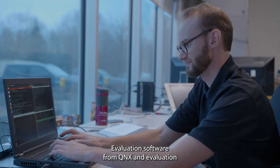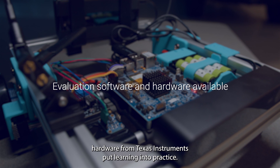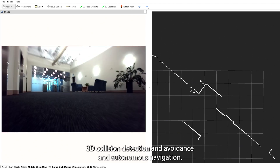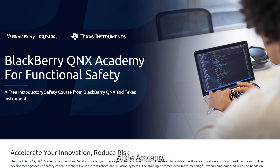Evaluation software from QNX and evaluation hardware from Texas Instruments put learning into practice. Follow along with demos to build a robot that performs object following, 3D collision detection and avoidance, and autonomous navigation capabilities.